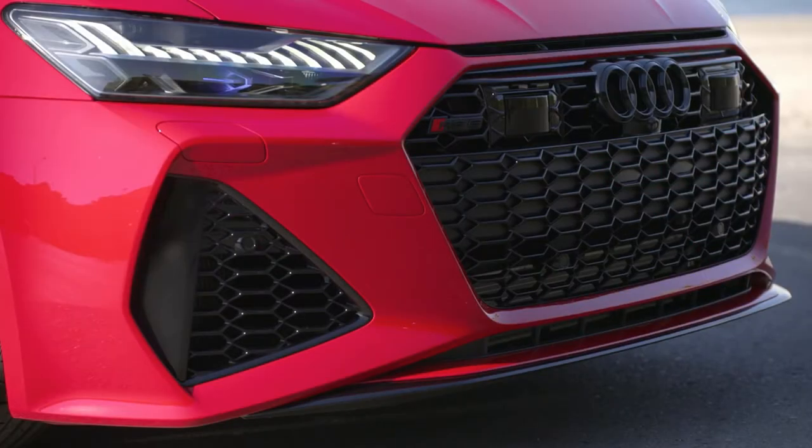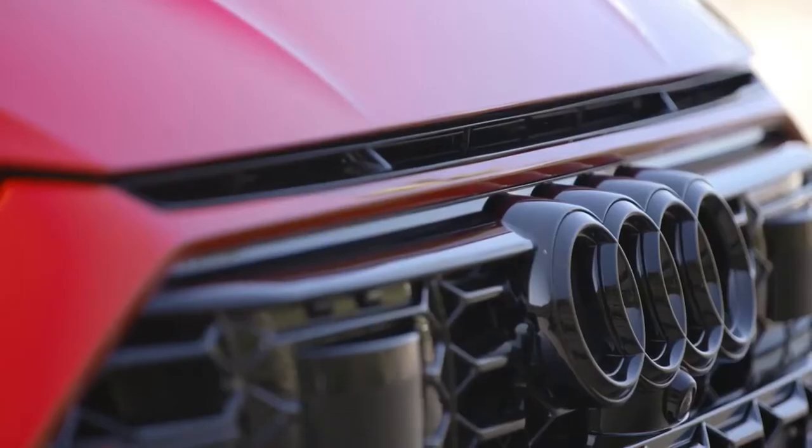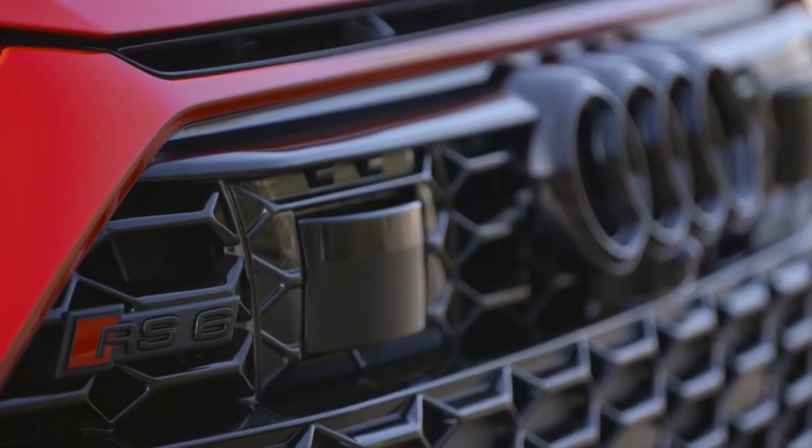RS specific HD matrix LED headlights with Audi laser light and darkened bezels are available as an alternative. The 4.0 TFSI in the new Audi RS6 Avant delivers greater output combined with an increased level of efficiency.